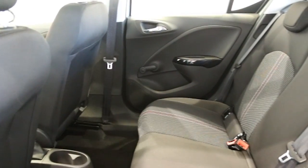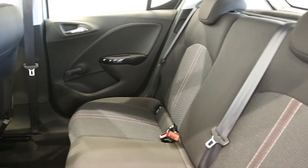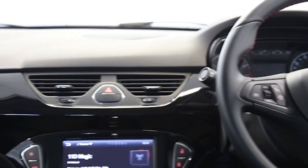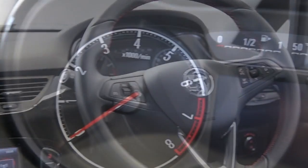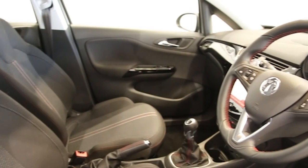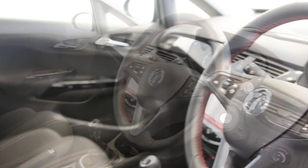Further features include cruise control, heated front windscreen, sight and light pack, sports seats, ABS and tinted windows.